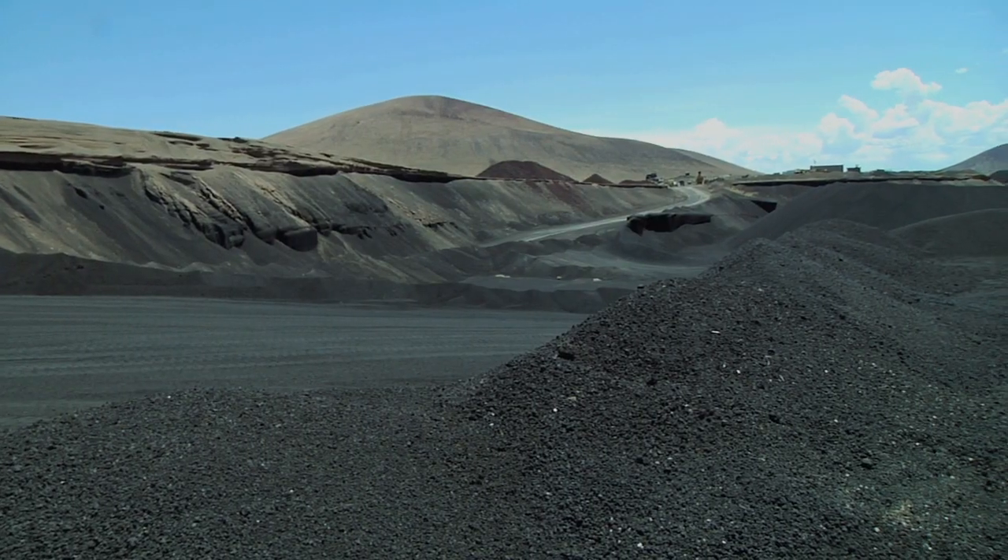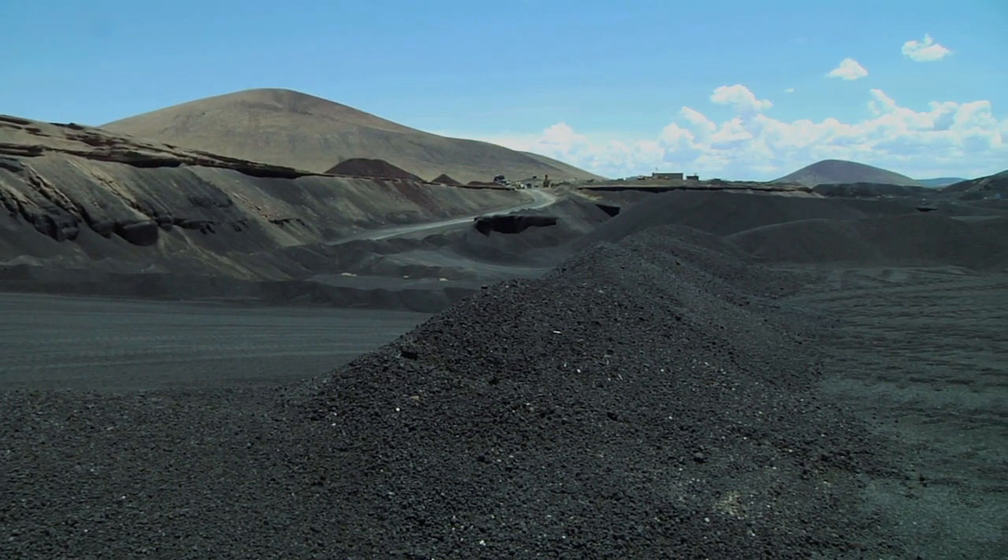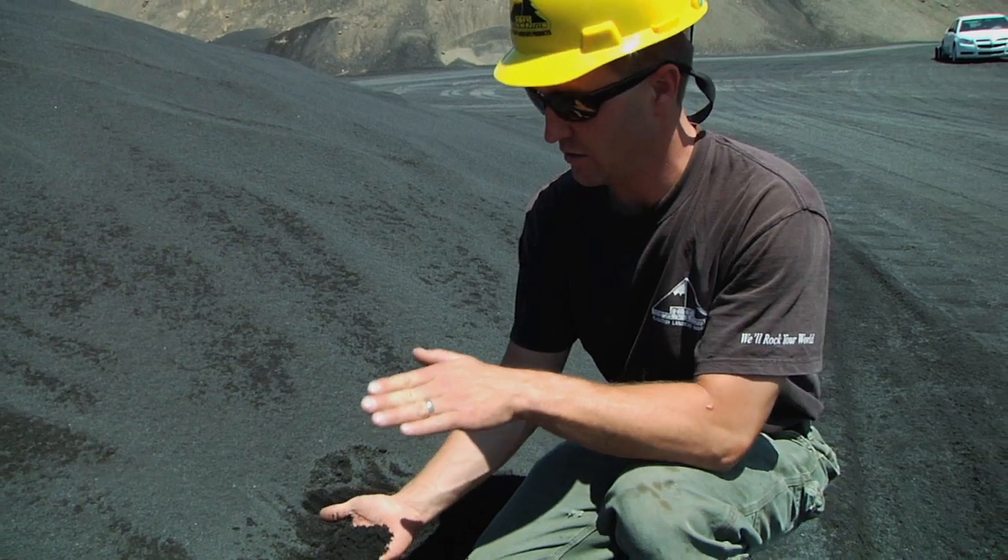We're standing here in northern Arizona at Miller Mining at our black cinder production plant, where we produce black cinder for block plant lightweight aggregates as well as interesting products such as the Biosphere, who worked with the University of Texas. My name is Robert Miller of Miller Mining. I've been in the mining business pretty much all my life — my grandpa was a miner, my dad was a miner.